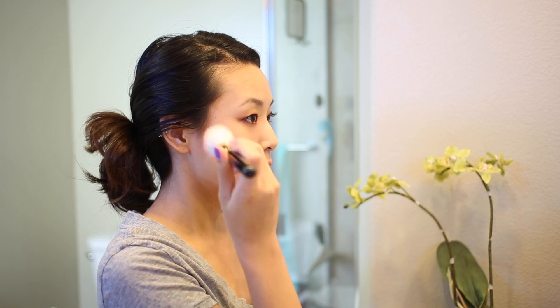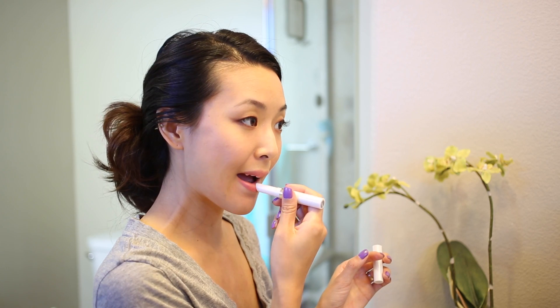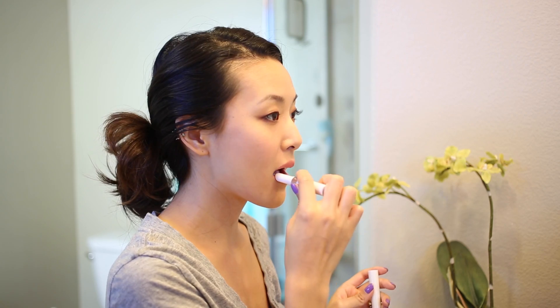While waiting 60 seconds for the lip color to dry, I'm adding a quick pop of blush on my cheeks. You can also add a touch of light powder or foundation, but the trick is to keep it natural. Now I'm just topping my lips off with the Balmy Moisturizing Top Coat.